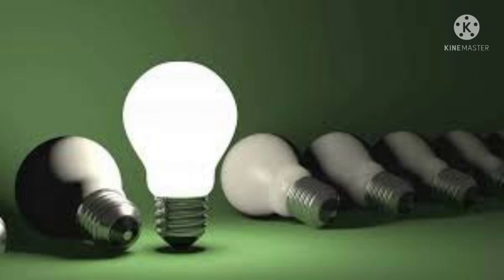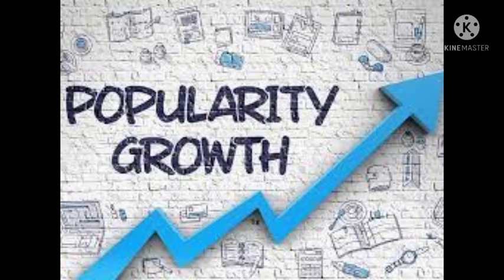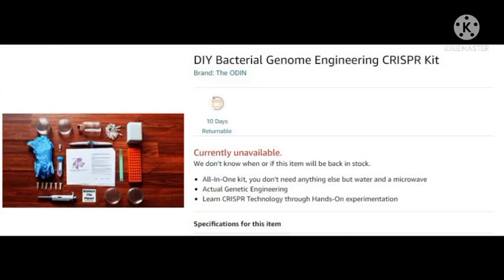The popularity and fixation over this technology has been immense, which is evident from the fact that even Amazon sells DIY CRISPR kits at an affordable price for the curious minds.